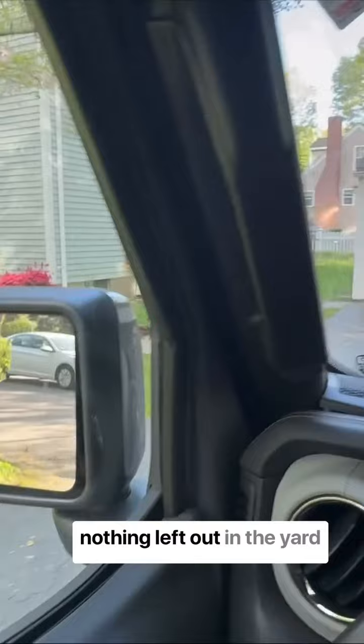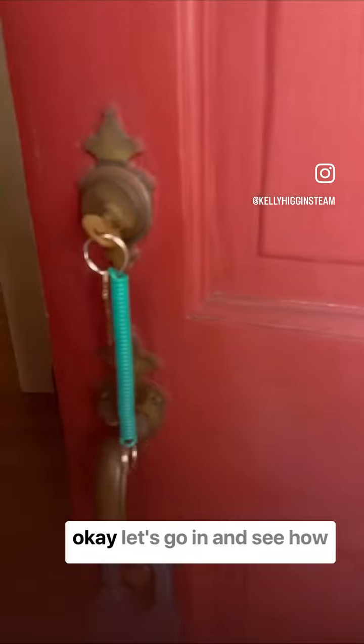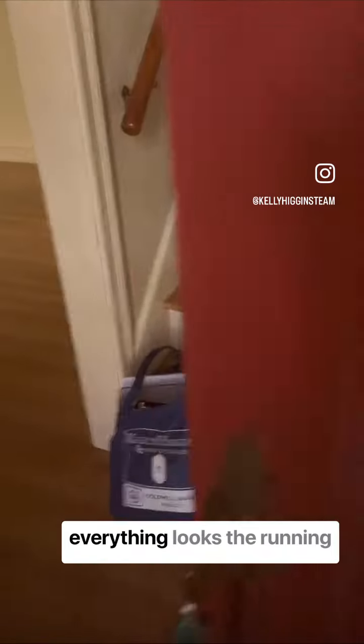Just pulling in, making sure there's nothing left out in the yard. Okay, let's go in and see how everything looks.